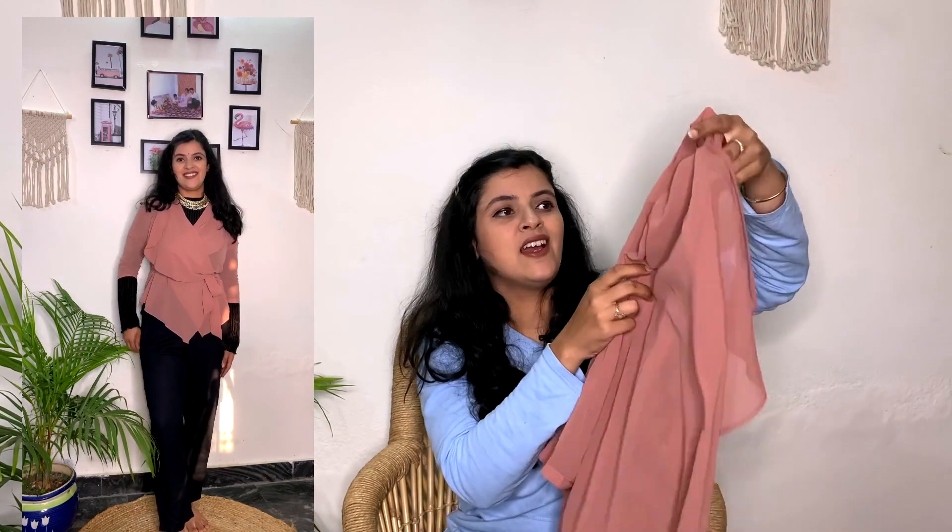Next is this beautiful asymmetric wrap top. It's a brownish, blush-brown color — a very beautiful color. It's a wrap top with a little sheer fabric, a georgette kind of material. It's from the brand Mabish by Sonal Jain — this brand has really good stuff. I think it's available on Myntra too, so you can check it out.